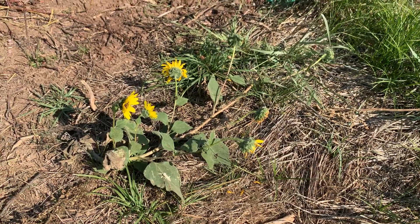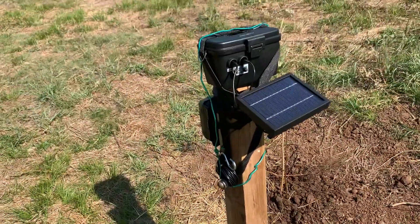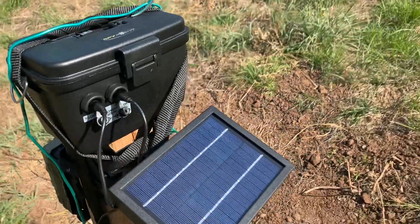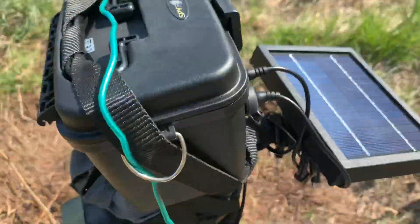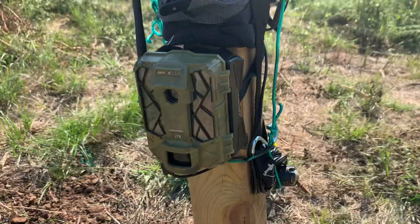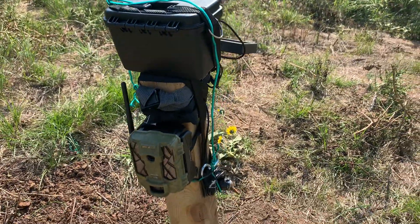Hello friends, I am at ZLN Ranch. I installed today a new Spypoint solar panel and Spypoint 12-watt battery charger with a Spypoint camera link dark. So far working good, and we can see our results — the deer is coming to the feeder.